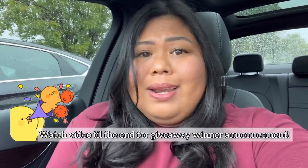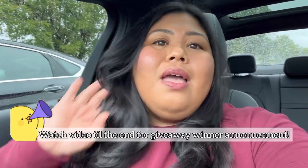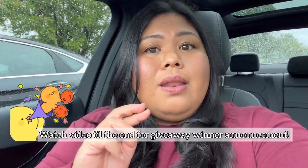Hi everyone, it's Marianne. Today we're doing a day-in-the-life vlog, but really it's a plant shopping video. I'm currently at Walmart — they do have a garden center here, but Walmarts in my area don't really have much. I haven't been to this one in a long time, but it's right in the middle of spring so they might have something good.